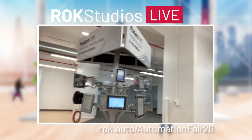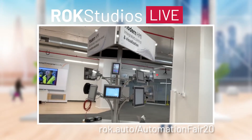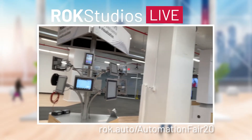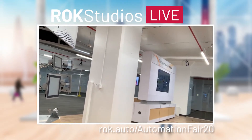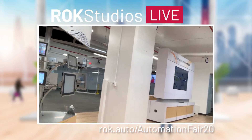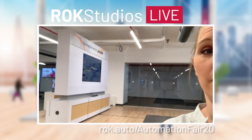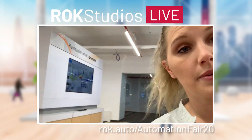Here comes stop eight, which we internally call the Viz Tree. We have our visualization hardware and software on display here. Step eight: visualization. Check it out in the virtual experience — pop on in and say hey to the experts if you have any questions or if you just want to say hey.